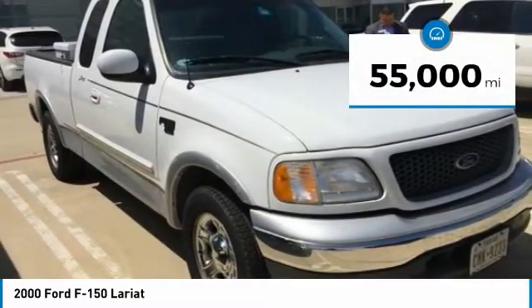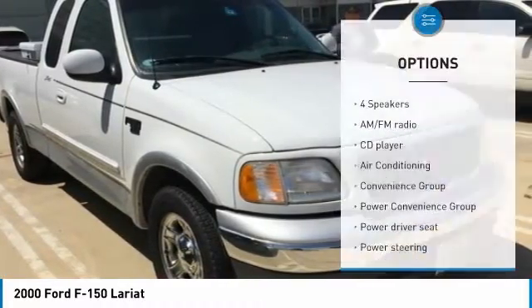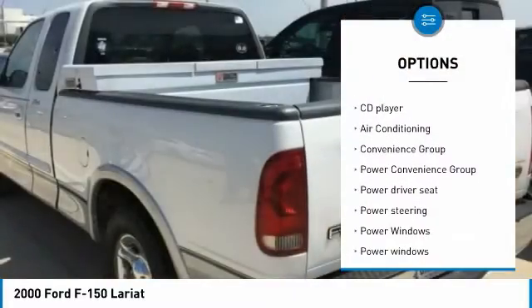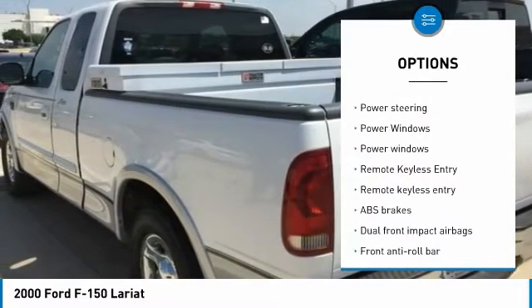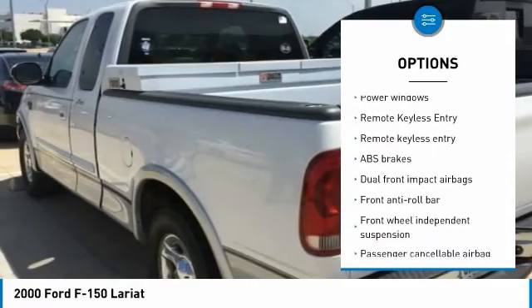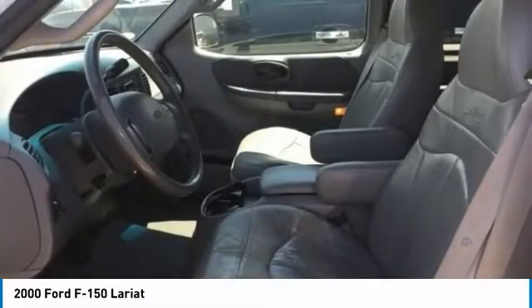This vehicle has less than 55,000 miles. Here are some of this vehicle's great options: leather-wrapped steering wheel, air conditioning, dual airbags, power steering, center armrest, power door locks, power windows, power convenience group, compass, and CD player.